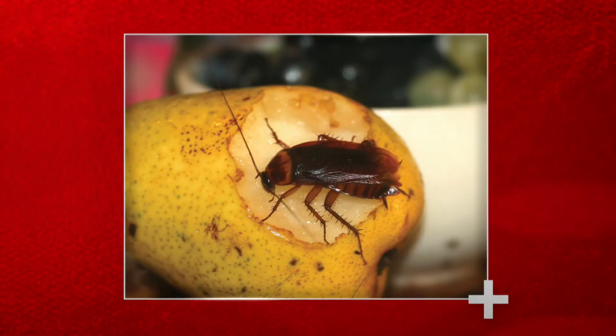Cockroaches, for example, can spread 33 kinds of bacteria, including E. coli and Salmonella, six parasitic worms, and more than seven other types of human pathogens. They have also been implicated as a trigger for allergies and asthma, especially in children.